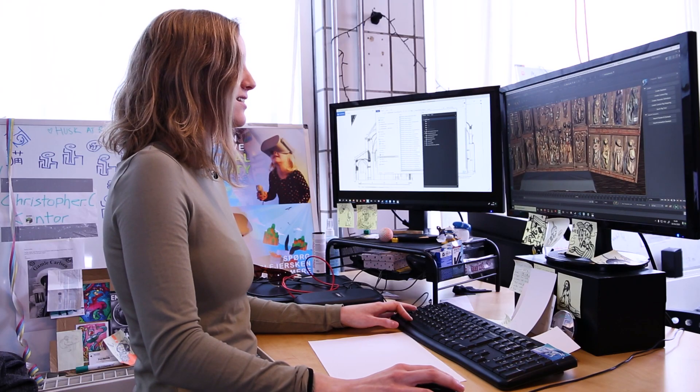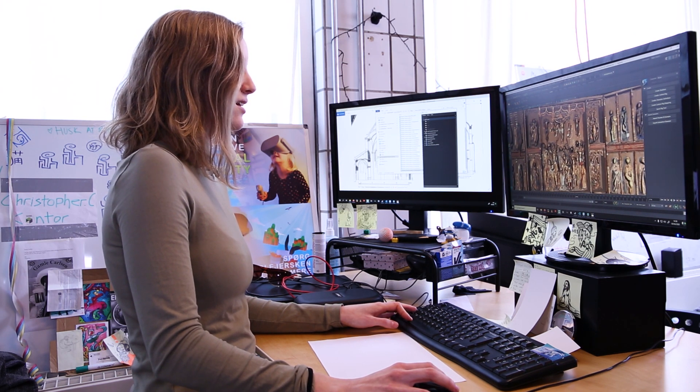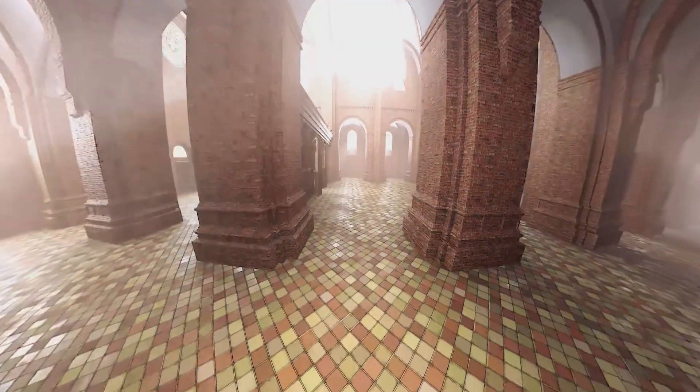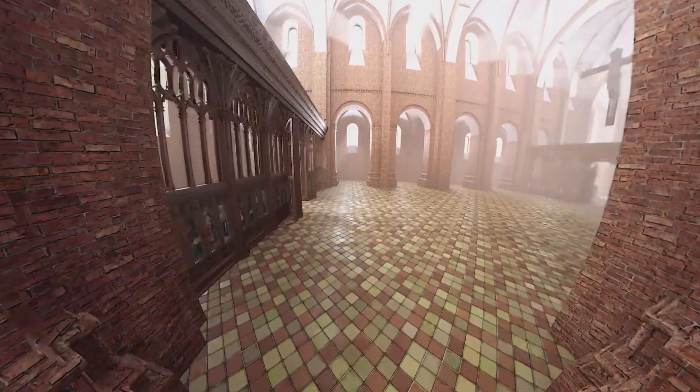In order to reconstruct Esrum Church in VR, first we had to gather up as much material as we could, which there wasn't that much of — the church doesn't exist anymore. There was a lot of back and forth between us and the historians to make sure that we got the details correct.